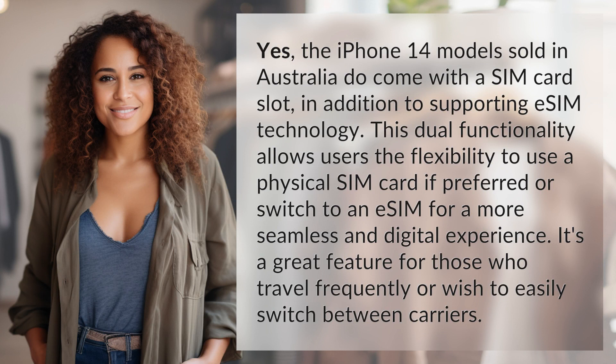Yes, the iPhone 14 models sold in Australia do come with a SIM card slot, in addition to supporting eSIM technology.